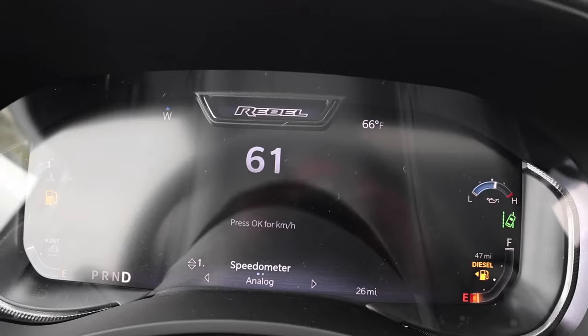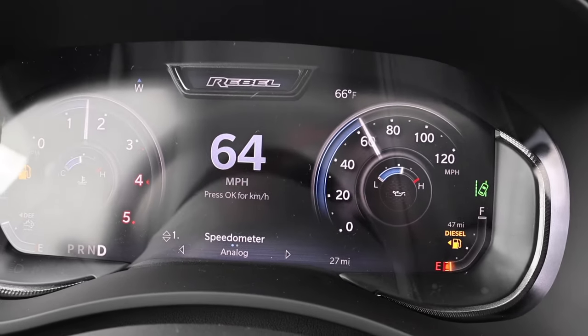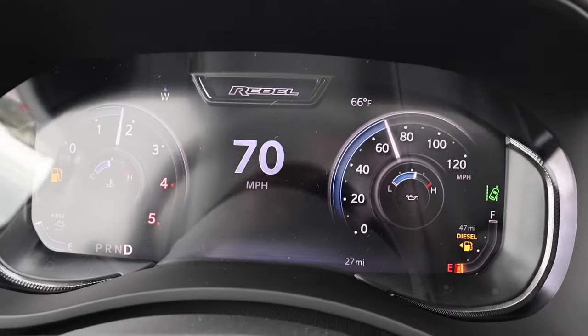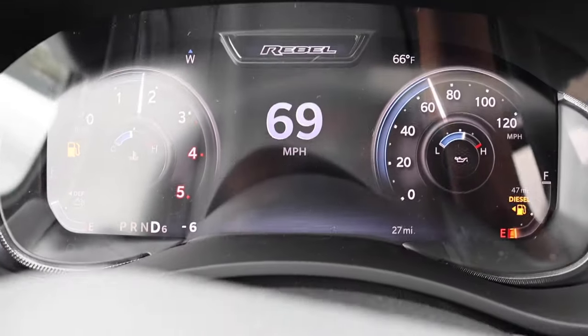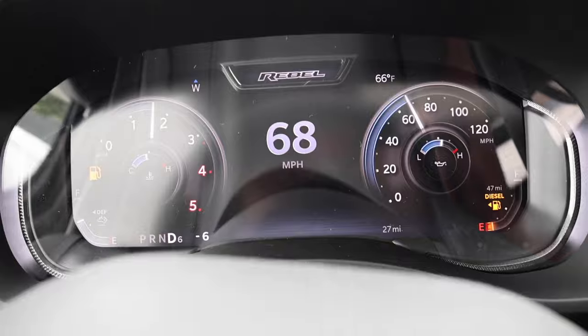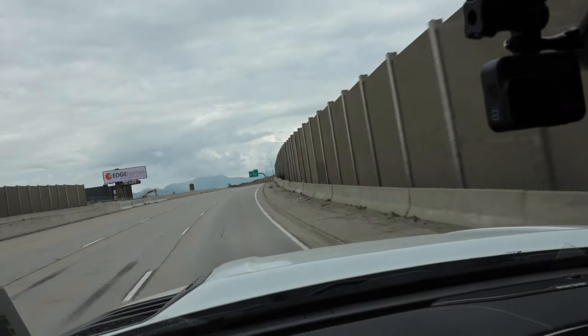Let me drop back down to about 60 so you guys can see the RPM stuff. Not even at 1,500 RPMs. At 70 it doesn't shift — stays in 6th gear because it has all that power. You're so far under 2,000. Once you're going 80 miles an hour you'll probably see we're right at 2,000. I love this truck — you can't beat a diesel. We're about to get to the midpoint, I'll check in and show you guys where we're at.